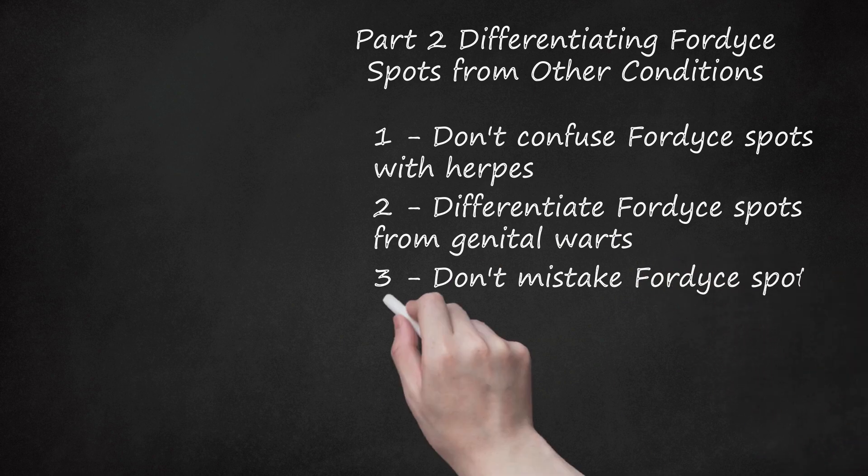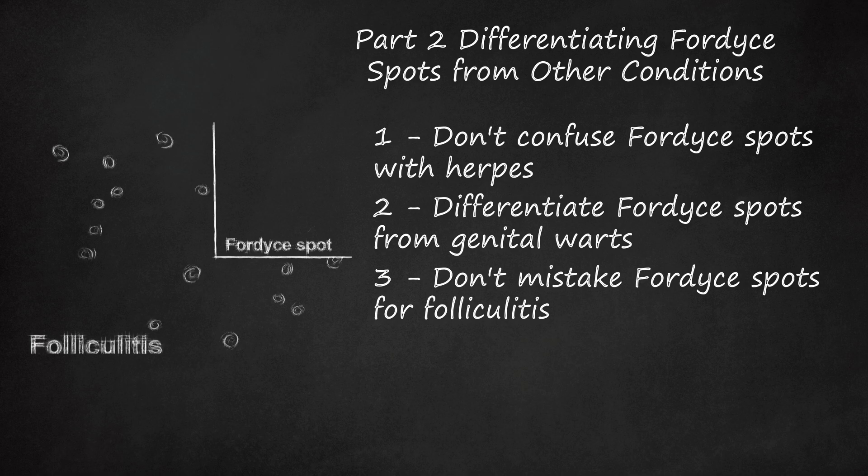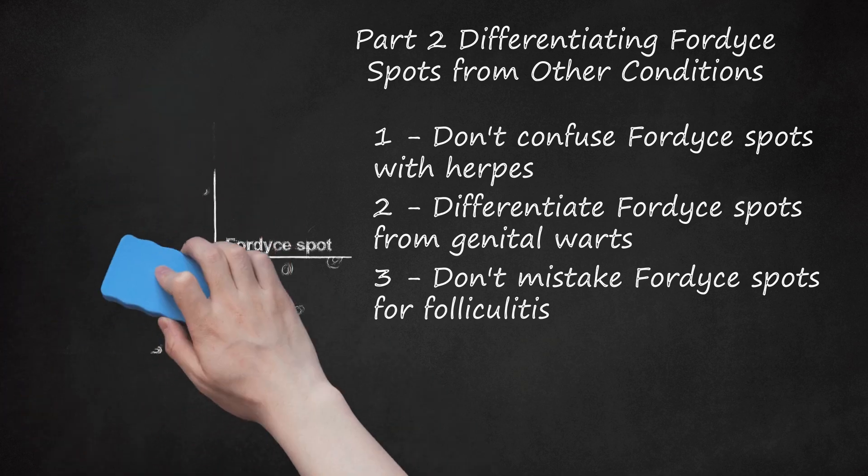Step 3: Don't mistake Fordyce spots for folliculitis. Folliculitis is an inflammation of the hair follicles commonly seen around the opening of the vagina and base of the penis. It involves the formation of little pustules around the pubic hair follicles. They are frequently itchy, sometimes painful and red, and release some pus if squeezed, similar to a pustule pimple. In contrast, Fordyce spots are rarely itchy, never painful, and can sometimes release a thick, oily discharge if squeezed, similar to a blackhead. Folliculitis is often caused by shaving the pubic region. It is often successfully treated with topical creams or oral antibiotics and better hygiene measures, including quitting shaving with a razor. It's not recommended to squeeze Fordyce spots, because you may inflame them and make them larger.